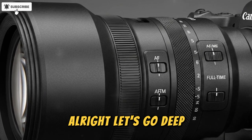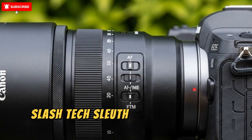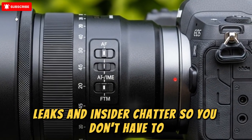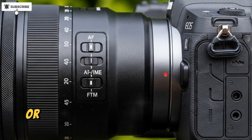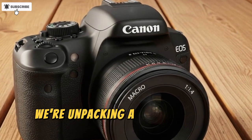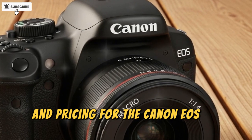Your go-to landscape and macro photographer slash tech sleuth — I comb through rumors, leaks, and insider chatter so you don't have to, leaving you free to rake autumn leaves or plan your next shoot. In this video we're unpacking a fresh wave of leaked specifications and pricing for the Canon EOS R6 Mark 3.